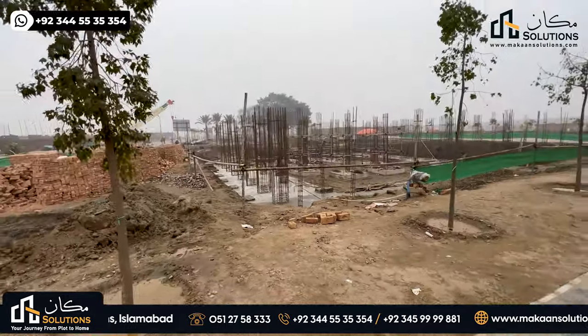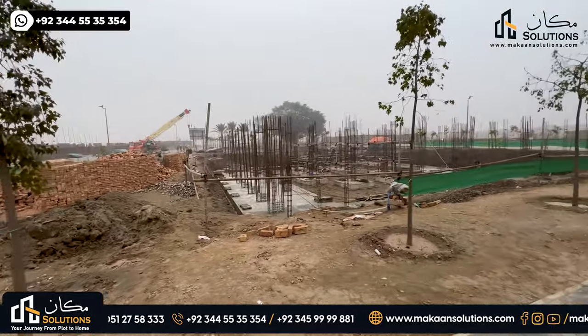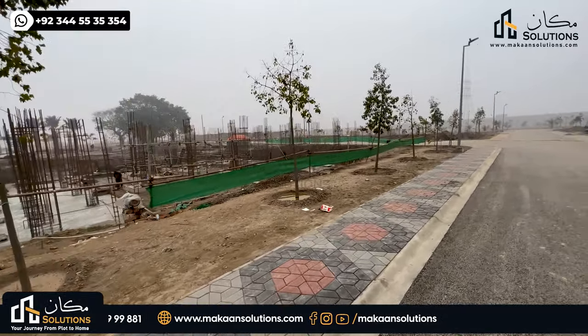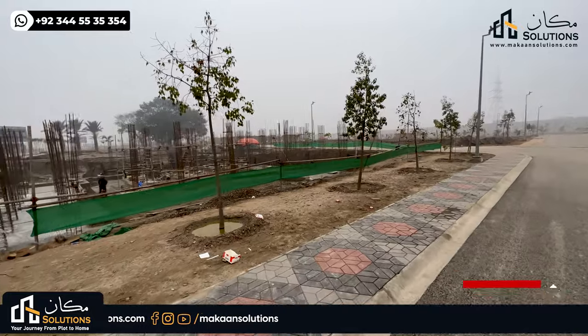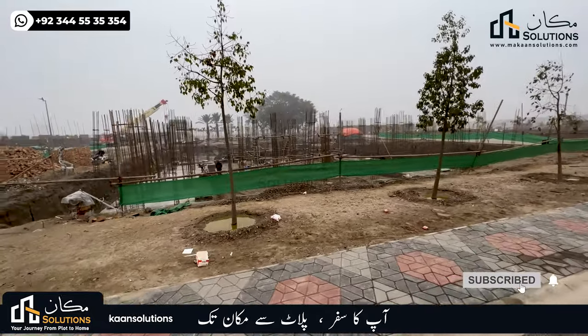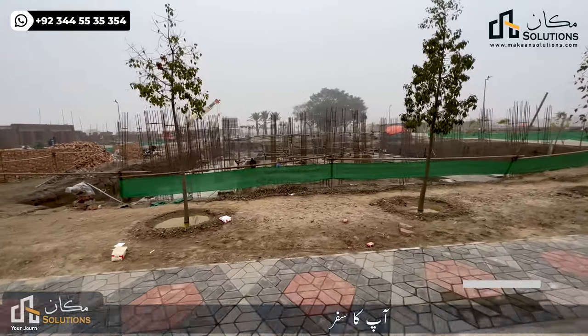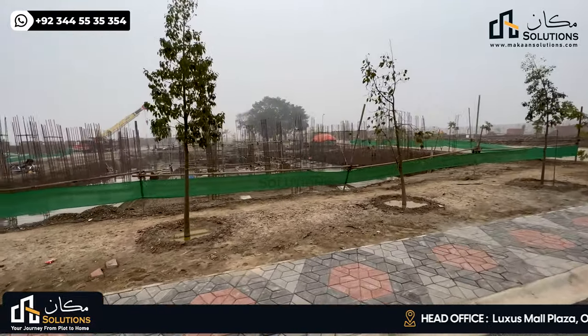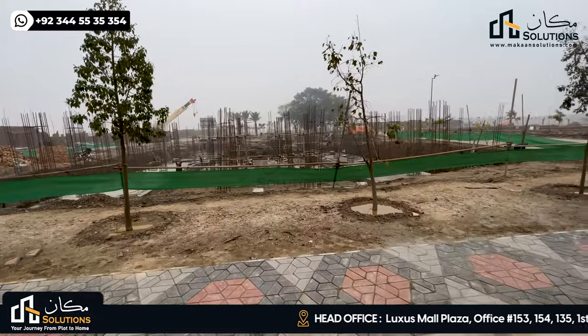This is the site of Lahore Smart City. There is ongoing repair work at this site. The water tank was created to be 80 feet for the construction of the site. This is the back side of the family park.